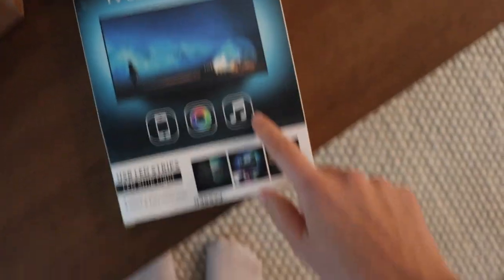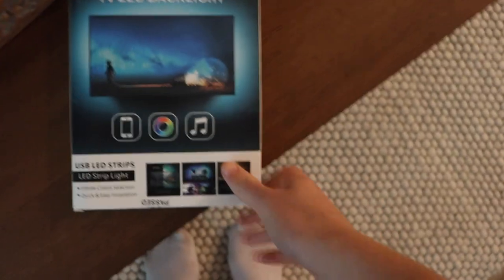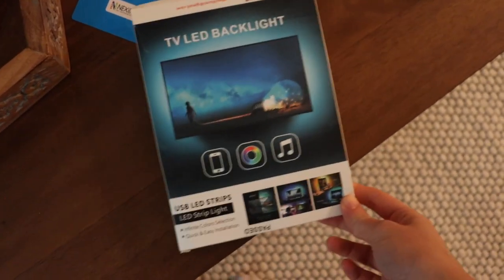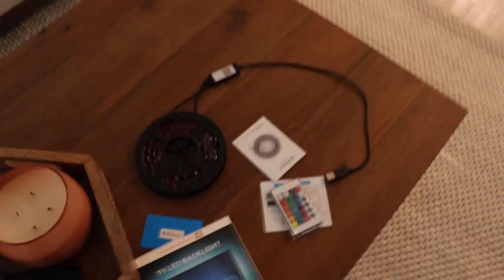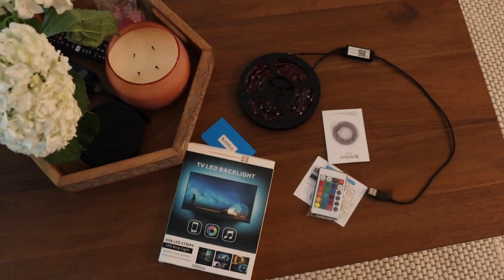I'm about to set up these TV lights. I got this on Amazon for around 20 bucks — I'll link it below. I know they're good because I got these as a mini Christmas gift for my brother and my boyfriend and they both liked them.